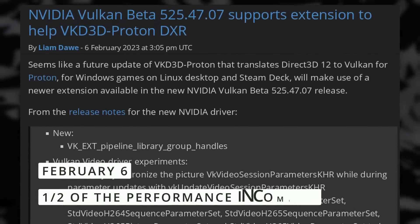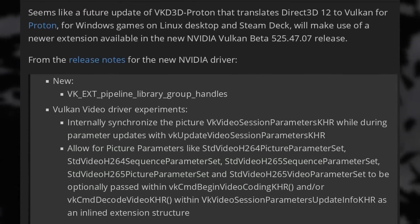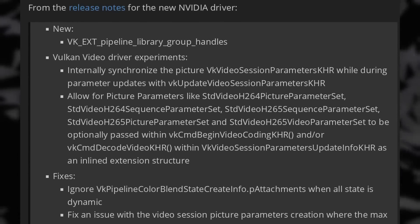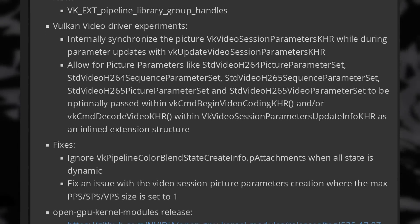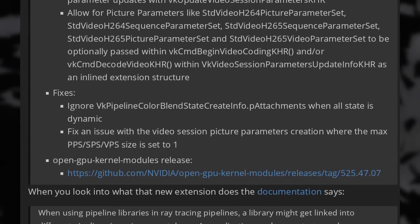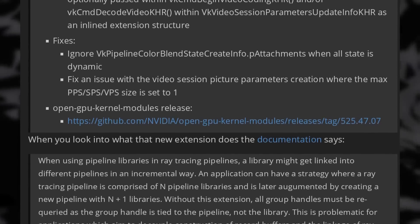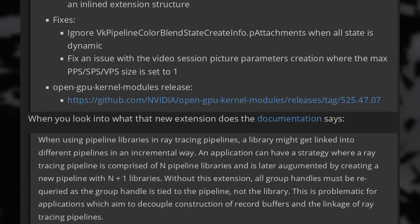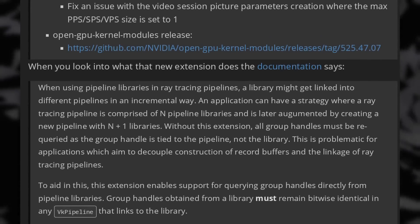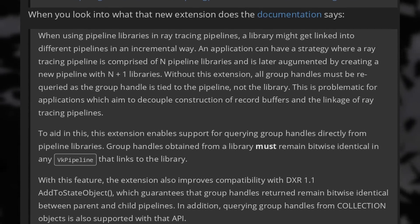Let's finish with the gaming news. It looks like ray tracing on Linux is going to improve, as the Vulkan beta drivers for NVIDIA GPUs are now adding support for a new Vulkan extension called VK_EXT_pipeline_library_group_handles, which basically improves compatibility with certain DirectX ray tracing calls. Proton still needs to make use of that new extension, and for now only the NVIDIA beta drivers have it — Mesa, used for AMD and Intel, doesn't. But it's still good news for people who want to halve their performance for some pretty sunlights.